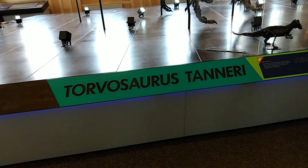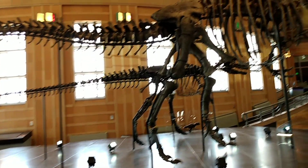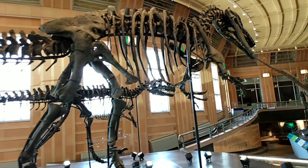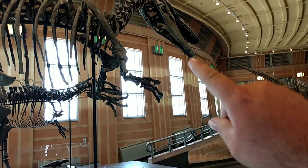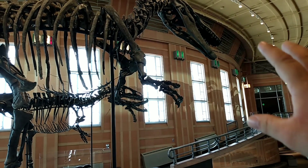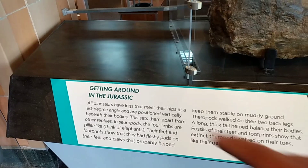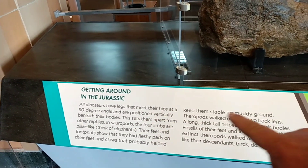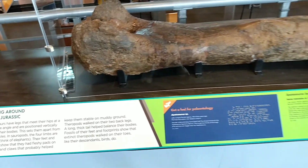This big monster up here is called the Torvosaurus tanner, and he is a big one. As you can see his jaw here — he's got that lock jaw where he can just latch onto anything, which probably makes him pretty deadly. All throughout the museum they have different facts and stuff, but I just wanted to show this giant bone.